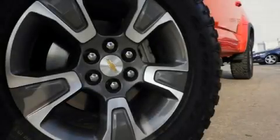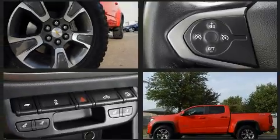Get excited about the 2015 Chevrolet Colorado. This four-door, five-passenger truck just recently passed the 20,000-mile mark.